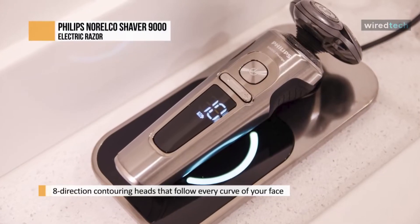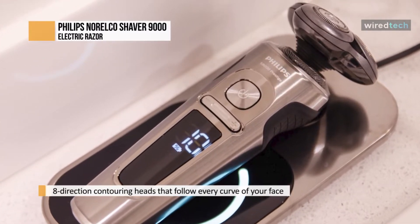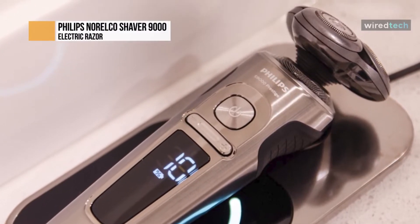It effortlessly shaves off even a dense beard with the Beard Adapt sensor. This built-in sensor checks your hair density 15 times per second, then automatically adapts the shaver to your face's needs.